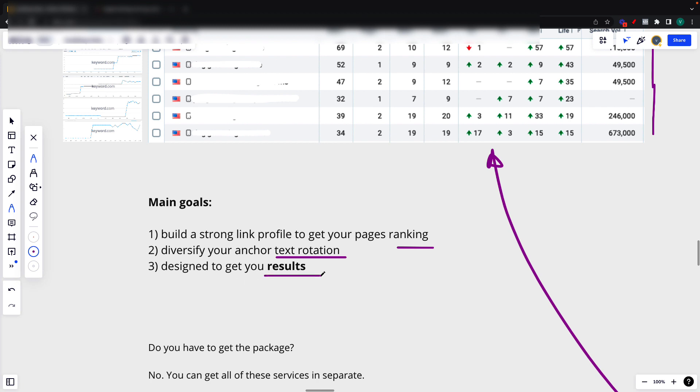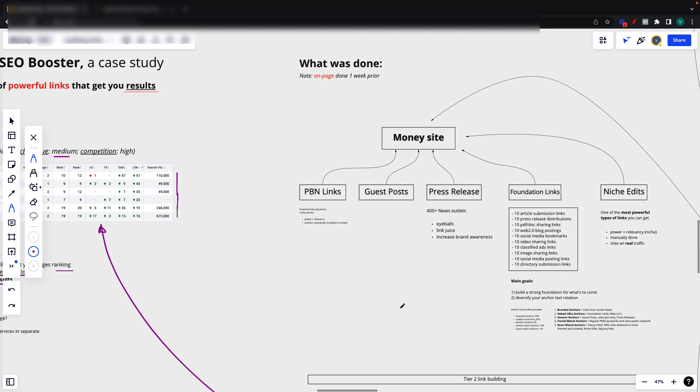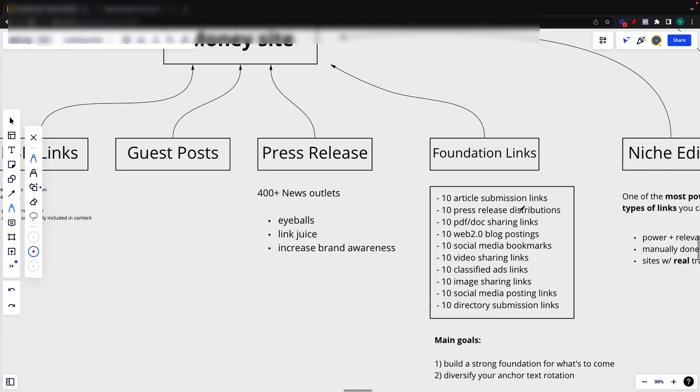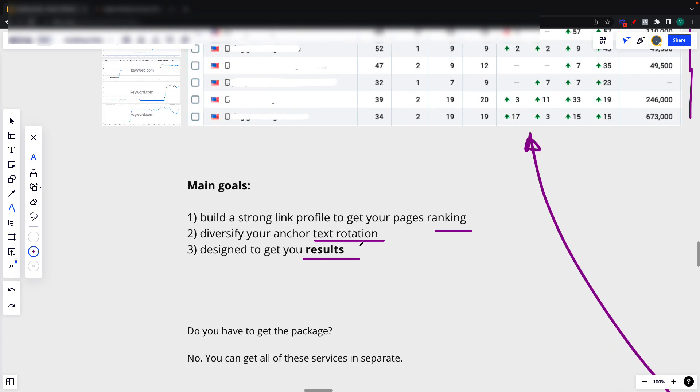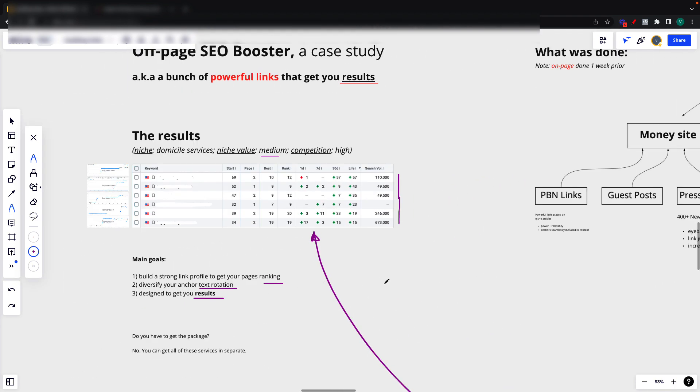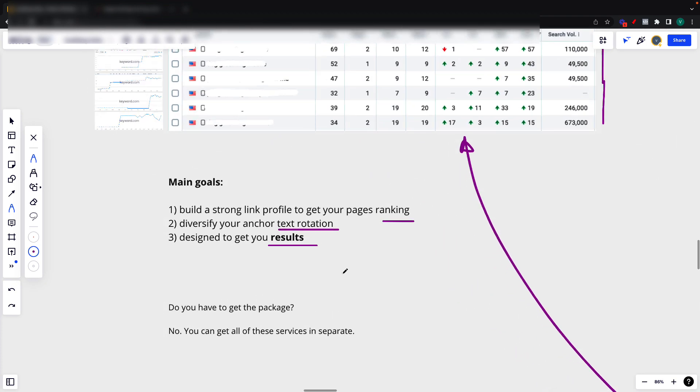The goal of this campaign was also to be designed to get results, because you can build a ton of links that don't actually move the needle, depending on exactly what you want to do. For example, you can build links just to diversify anchor text rotation — less powerful links, foundation links — but these won't move the needle much. The goal here is just to diversify your anchor text rotation if you feel like you're maybe over-optimizing. But this campaign was designed to get results, not just to do something specific. That's why we built out a ton of different links.